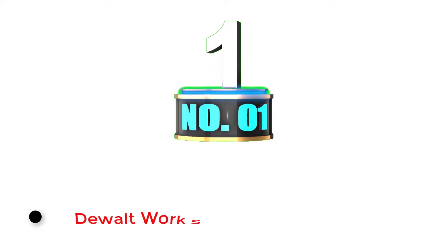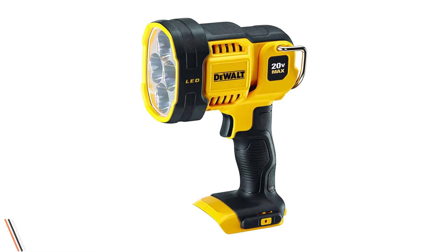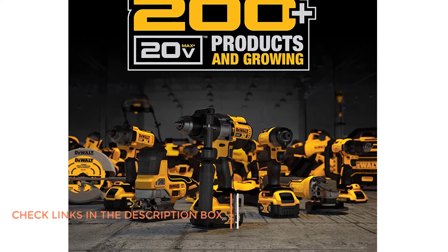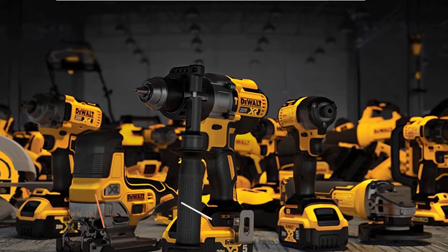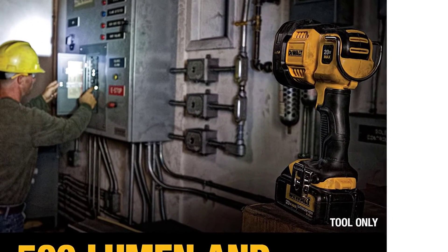Number 1: Dewalt Work Spotlight. Dewalt is one of the most popular brands of power tools out there that also makes spotlights to be used along with its tools. The Dewalt Handheld Spotlight is in the first position in this article, as it offers a great overall experience. You get a 20V battery system in this spotlight that powers all of its functions.